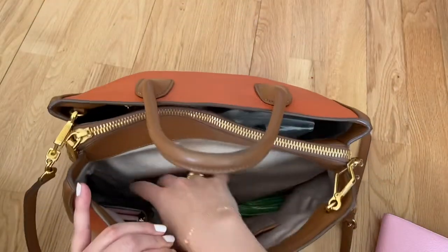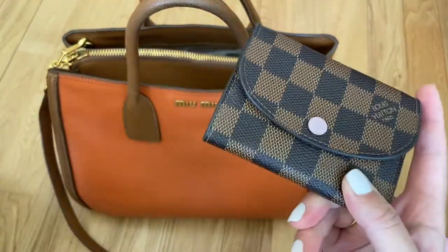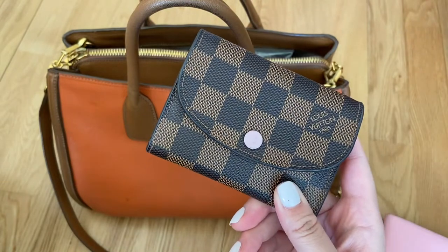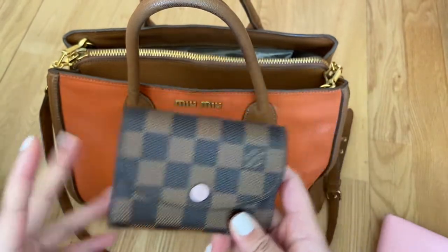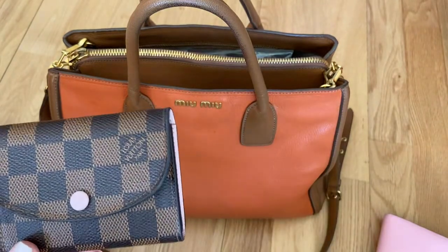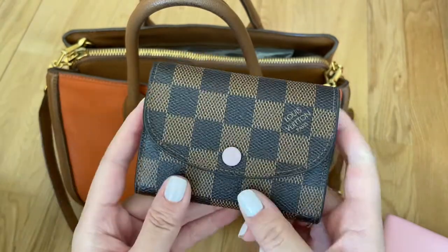The next thing I have in here is my purse. I carried my Louis Vuitton Rosalie coin purse. The other bag I took with me on this holiday is my Mulberry Dali, which is a very small crossbody bag organized like a wallet on chain. So when I use that bag I just took the cards out of this and slotted it straight into the bag.